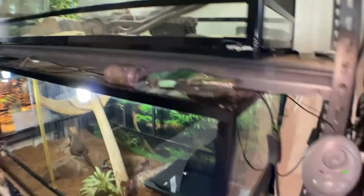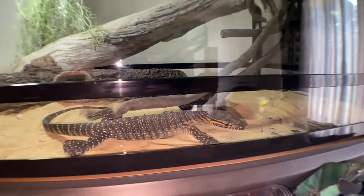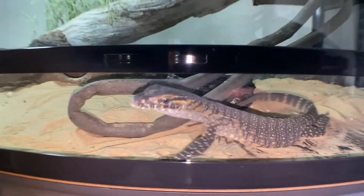That's it for today's video, guys. I hope you enjoyed it. Thank you guys for watching. Hope you guys like how the room looks now, and hopefully you get some ideas on how to keep your reptiles. Thanks for watching, and I'll see you all in another video.